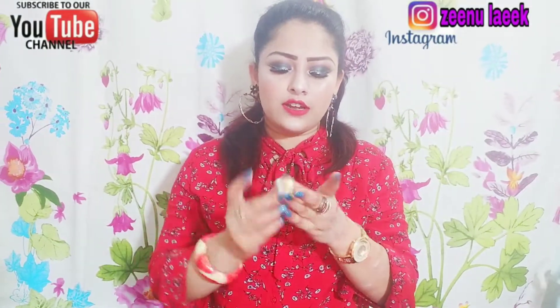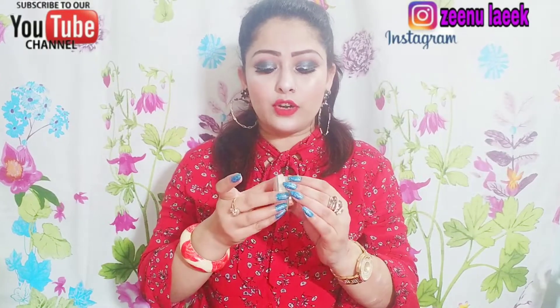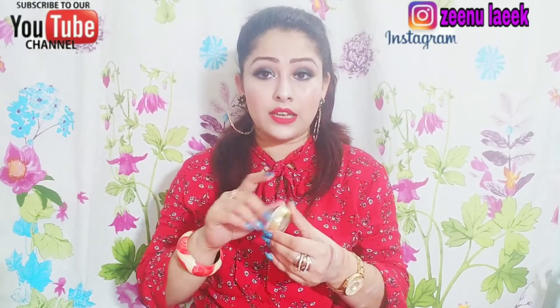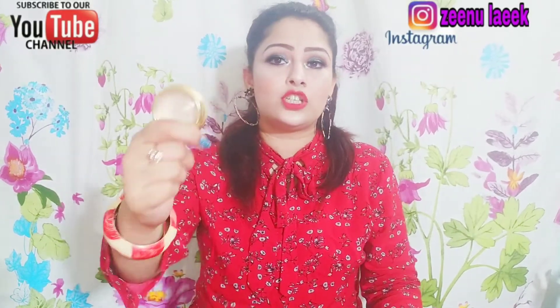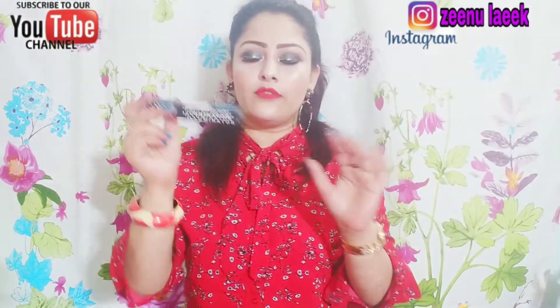This will be under 200 rupees. I have purchased it in my local market — I am not sure if it is available online. I have shared this with you in a shopping haul as well. This is a cream highlighter.